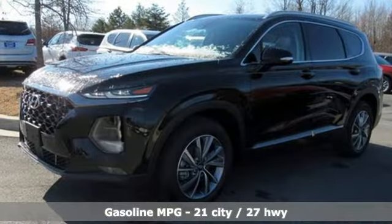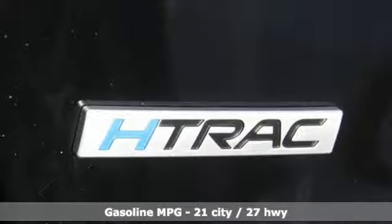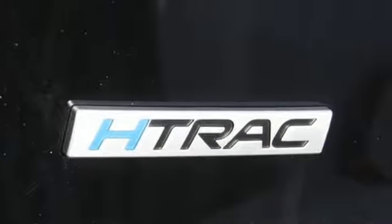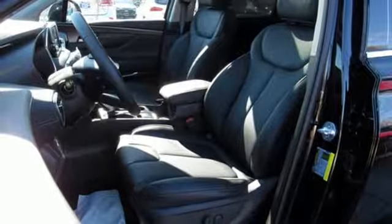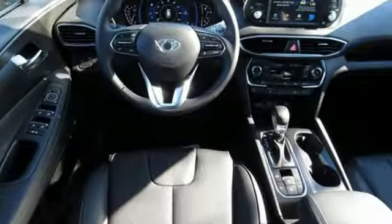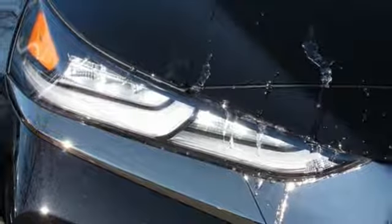Automatic transmission, front heated leather bucket seats, streaming audio, rear parking sensors, dual zone climate control, power heated mirrors, external memory control, hands-free liftgate, doors and push-button start proximity key, and inline four-cylinder engine.